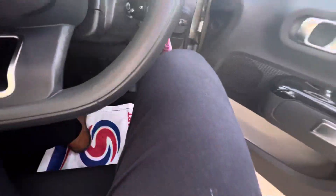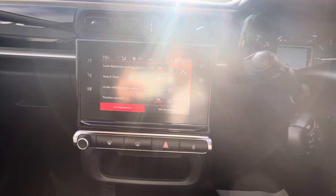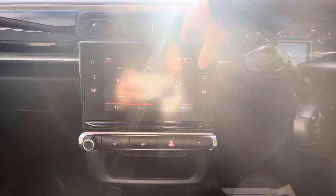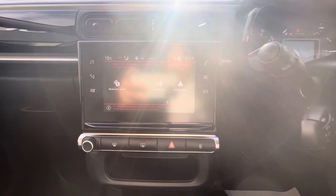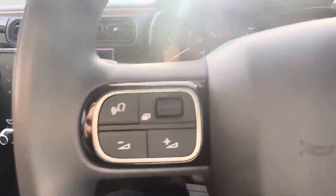Now onto the driver side, electric windows on the side with your digital speedometer here at the top, touchscreen in the middle comes equipped with DAB radio, also has your sat nav, heating and air conditioning.